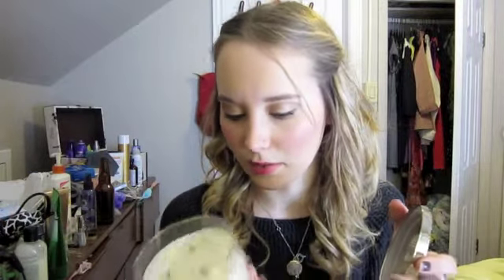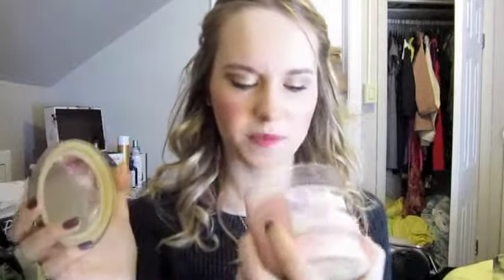Second to last — Bath and Body Works candles, the Slatkin & Co. ones. I have Toasted Pistachio Delight, which is a weird concept but I haven't used it much. I also have Lager, Gingerbread, Vanilla Caramel which is almost done, and a summer one called Pink Sangria. Those are really good candles. I always get them when they're two for twenty-five.